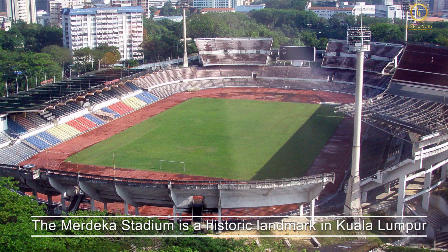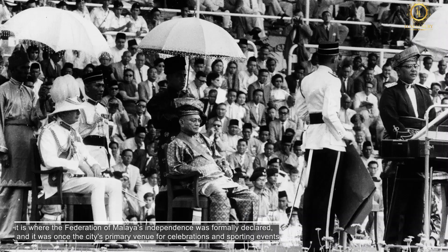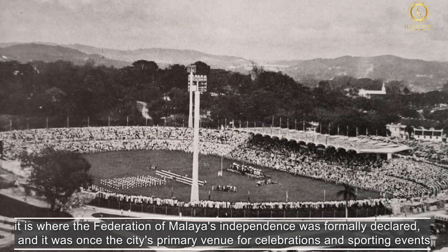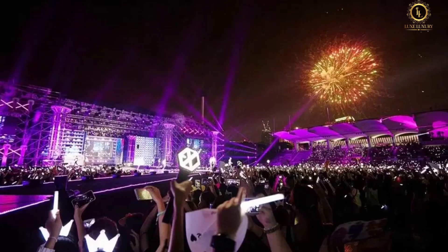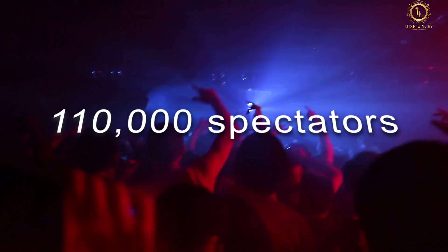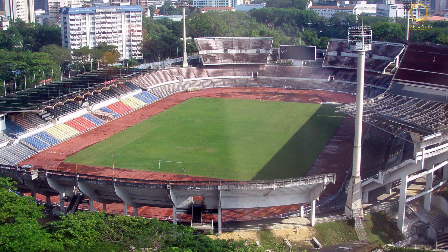The Merdeka Stadium is a historic landmark in Kuala Lumpur where the Federation of Malaya's independence was formally declared, and it was once the city's primary venue for celebrations and sporting events. The stadium also hosted numerous major concerts, including two sold-out concerts by Michael Jackson's History World Tour in October 1996, which drew a total of 110,000 spectators. In recent years, it has hosted performances by Avril Lavigne, Jennifer Lopez, Justin Bieber, Mariah Carey, and AR Rahman.